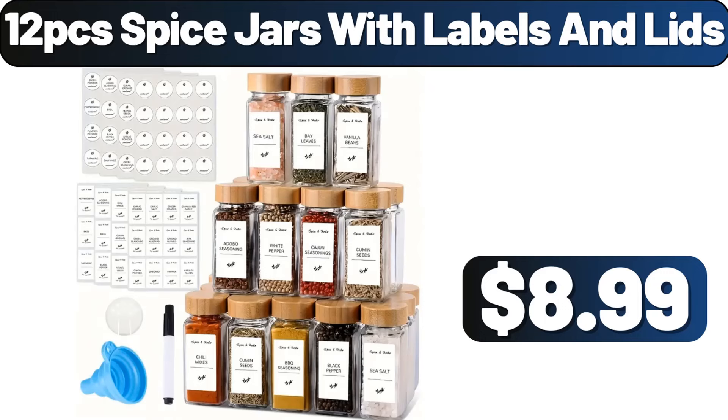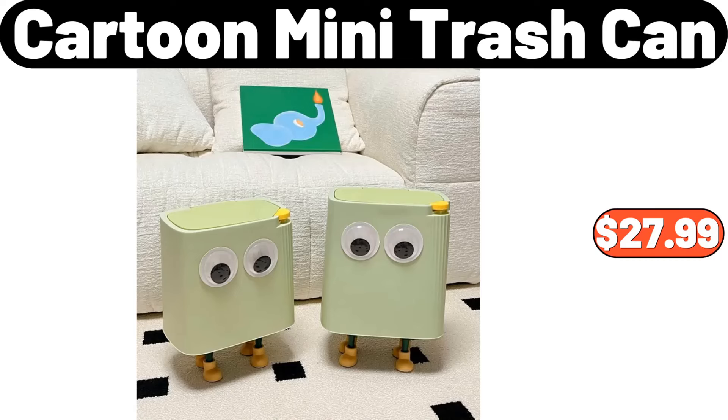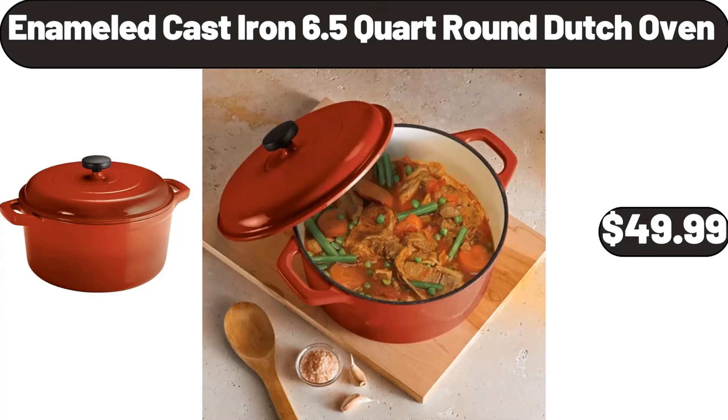12 PCS Spice Jars with Labels and Lids, $8.99. 3 PCS Macramé Fitted Sheet Set, $11.99. Cartoon Mini Trash Can, $27.99. New Nordic Metal Acacia Wood Storage Tray, $22.39. Enameled Cast Iron 6.5 Quart Round Dutch Oven, $49.99.